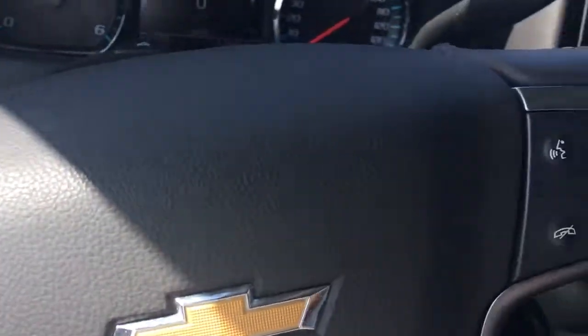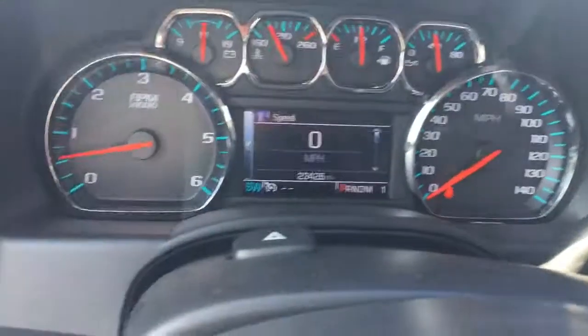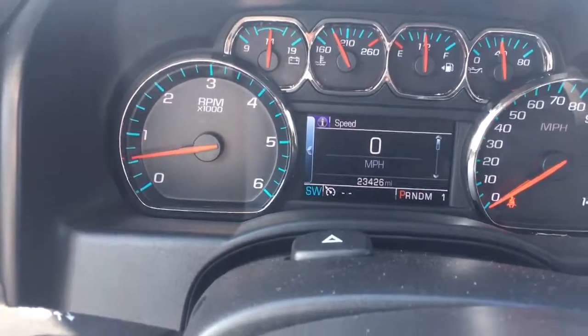Cruise control, two USB ports, an auxiliary port and an SD card, and lockable storage under there. One more storage there. Automatic headlights, only 23,426 miles on it.